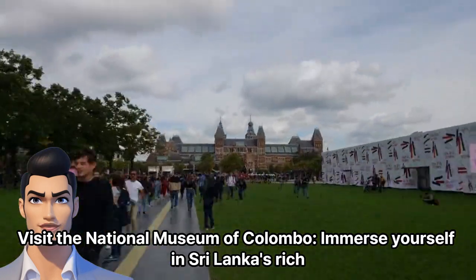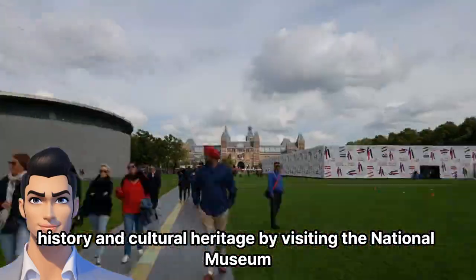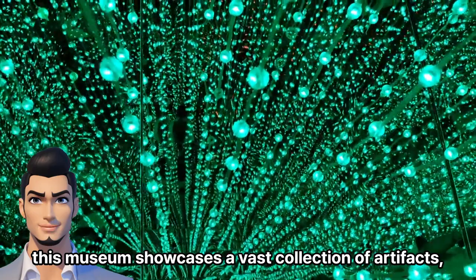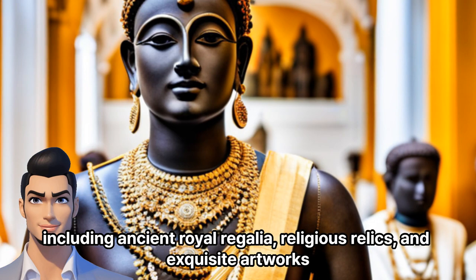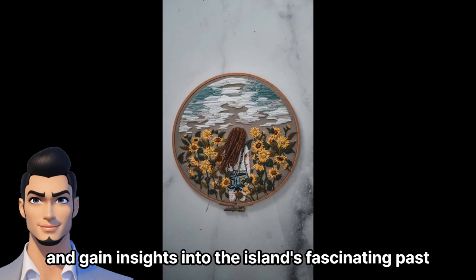Visit the National Museum of Colombo. Immerse yourself in Sri Lanka's rich history and cultural heritage by visiting the National Museum. Housed in a beautiful colonial building, this museum showcases a vast collection of artifacts, including ancient royal regalia, religious relics, and exquisite artworks. Take your time to explore the different galleries and gain insights into the island's fascinating past.